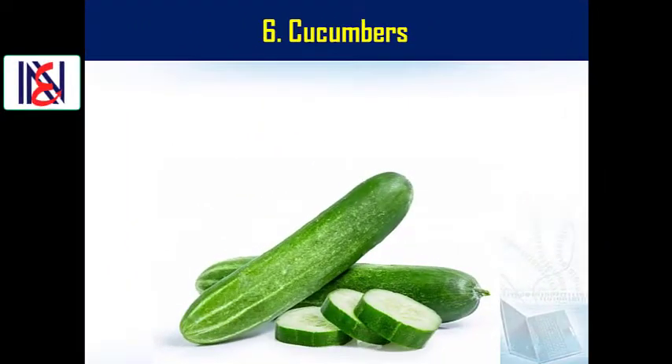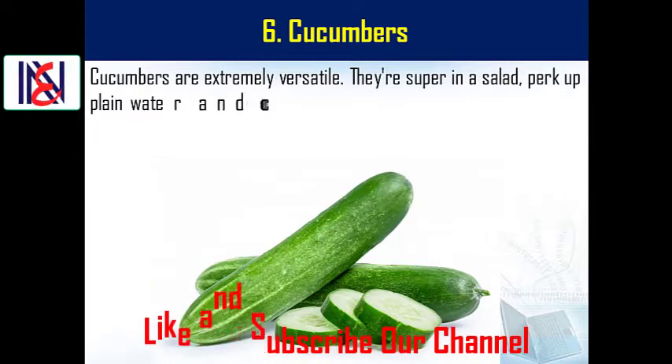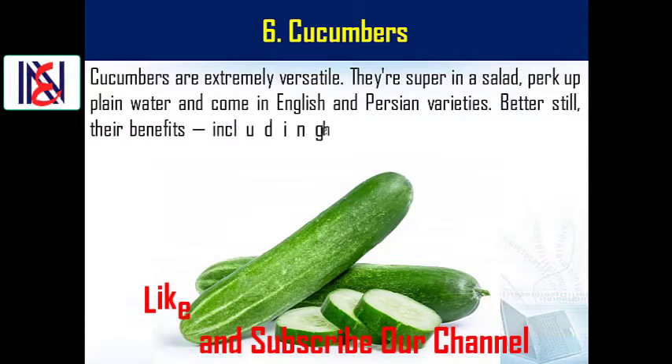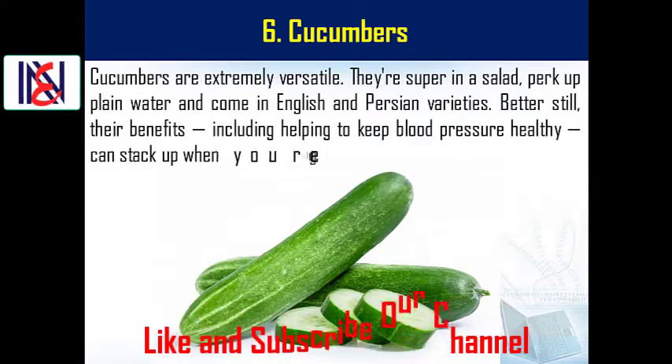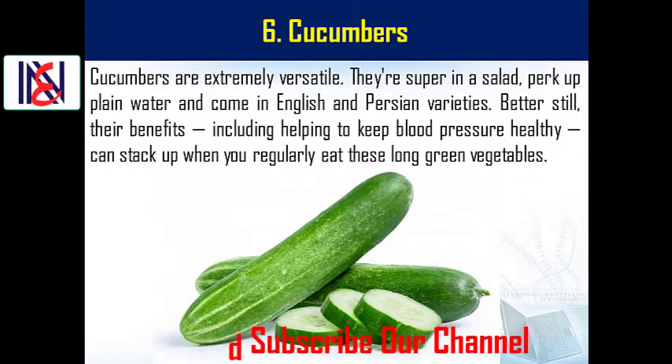6. Cucumbers. Cucumbers are extremely versatile. They're super in a salad, perk up plain water, and come in English and Persian varieties. Their benefits, including helping to keep blood pressure healthy, can stack up when you regularly eat these long green vegetables.